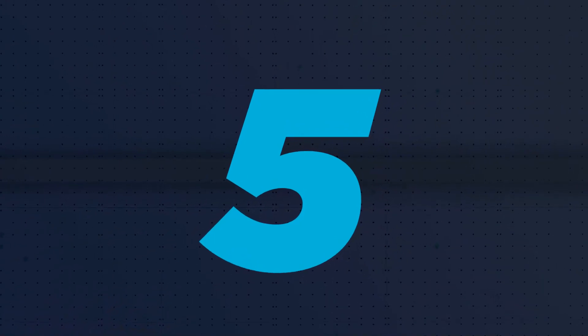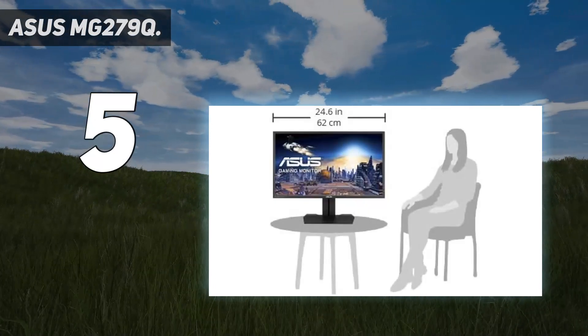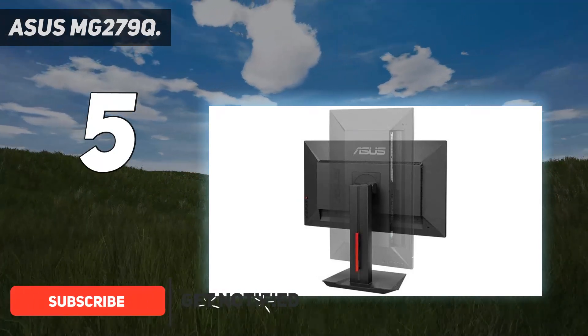Starting at number 5: the Asus MG279Q. Another computer display that I tested is the Asus MG278Q WQHD, 1ms 27-inch FreeSync Gaming Monitor.